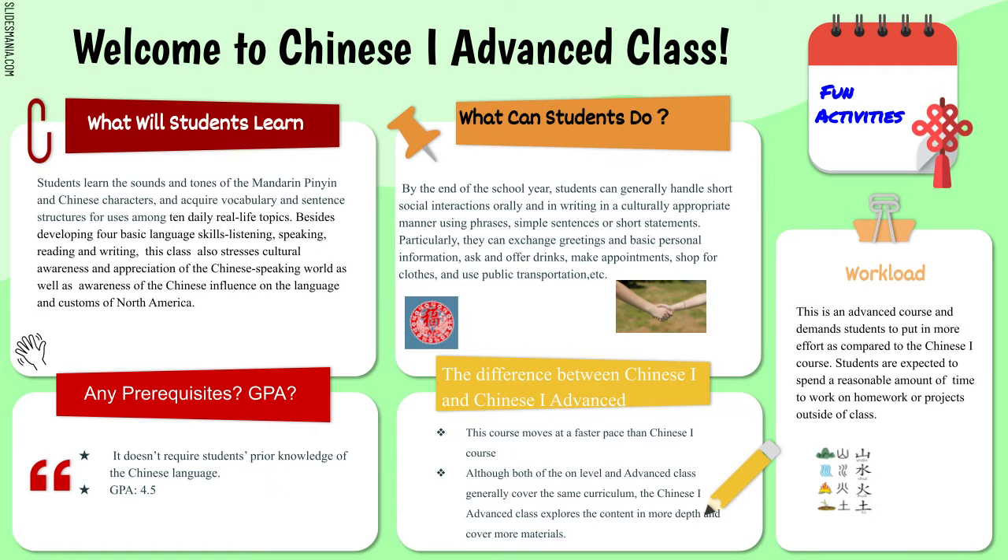Welcome to Chinese 1 Advanced class. Students will learn about the sounds and tones of Mandarin Pinyin, Chinese characters, and acquire vocabulary and sentence structures for use among 10 daily real-life topics such as greetings and basic personal information.